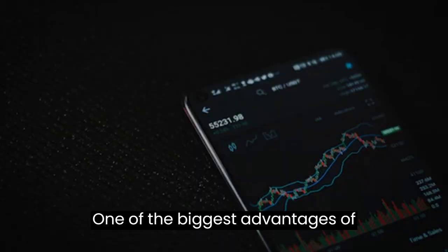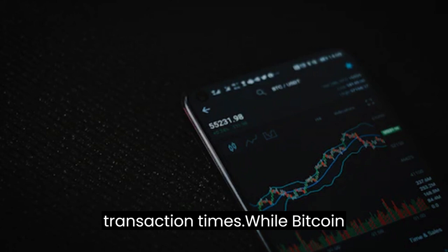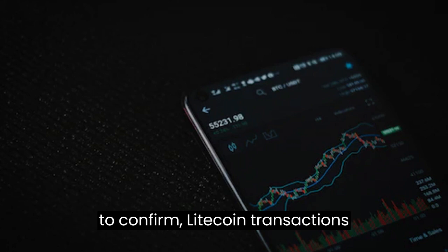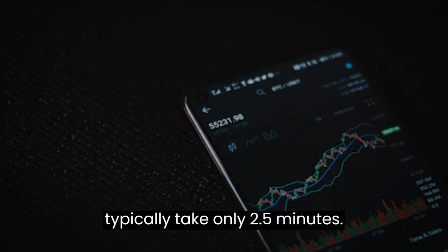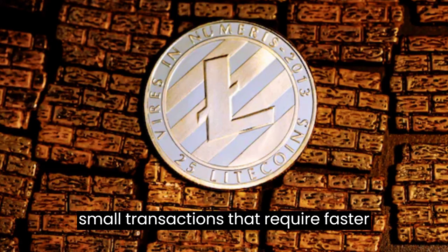One of the biggest advantages of Litecoin over Bitcoin is its faster transaction times. While Bitcoin transactions can take up to 10 minutes to confirm, Litecoin transactions typically take only 2.5 minutes. This makes Litecoin a better choice for small transactions that require faster processing times.